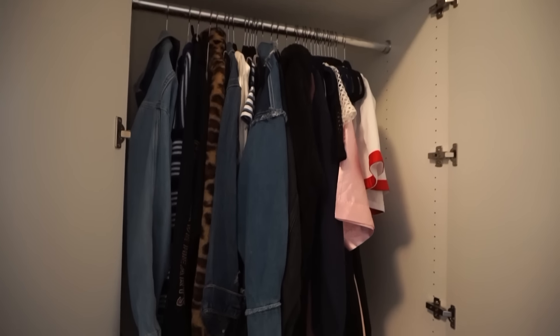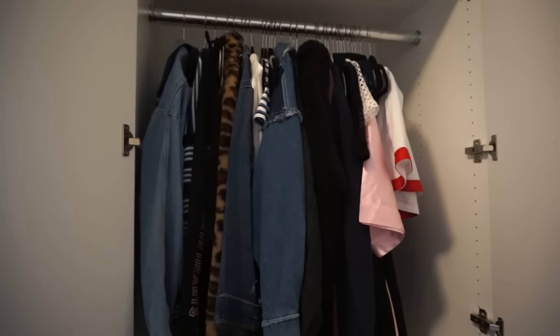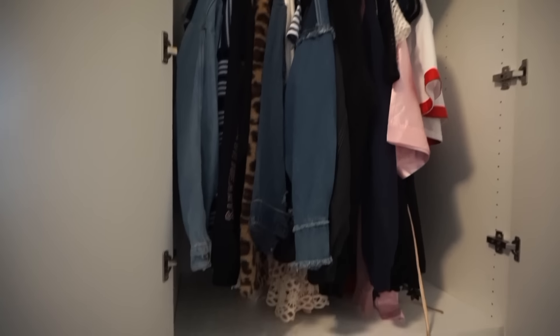I just finished my closet and I was able to fit all my shoes in there and still have a lot of room, so this ended up being perfect. Now we're going to move on to filling the rest of the drawers with all my t-shirts, bottoms, and all those things.